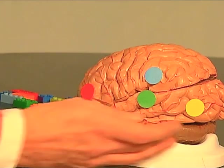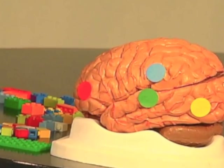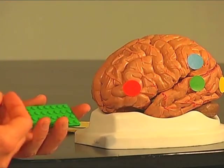Other students who still have accuracy but are very slow in decoding — slow in their reading — have a problem with the orthographic processor. We can think of the orthographic processor as a Lego set, where the base for the Legos is the brain's letterbox.